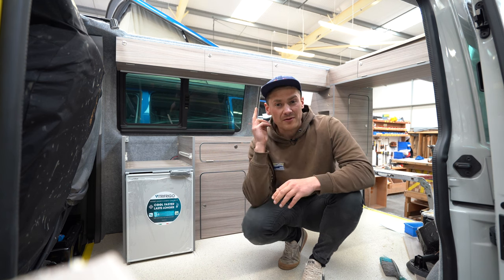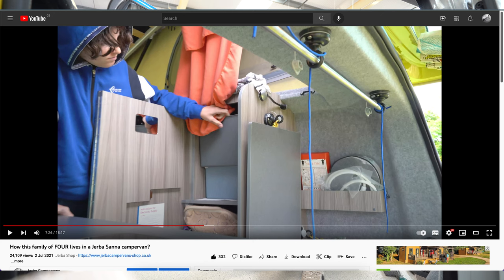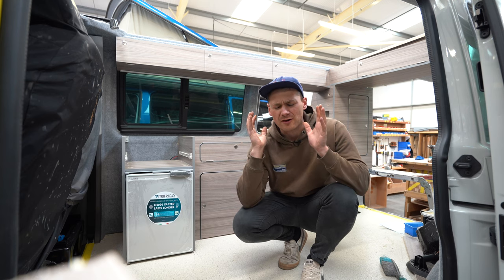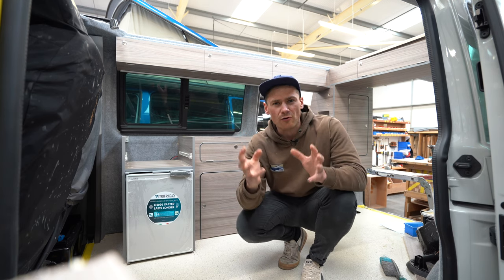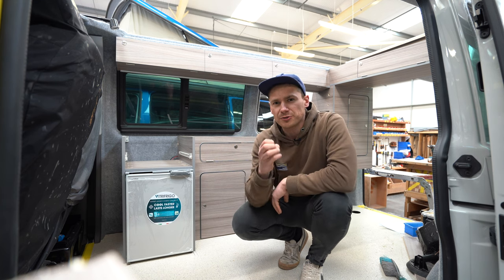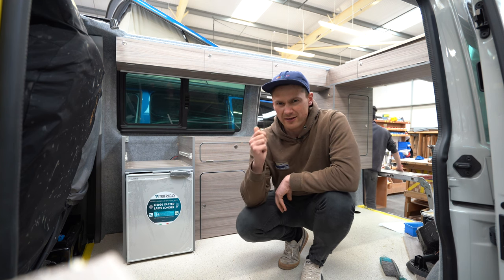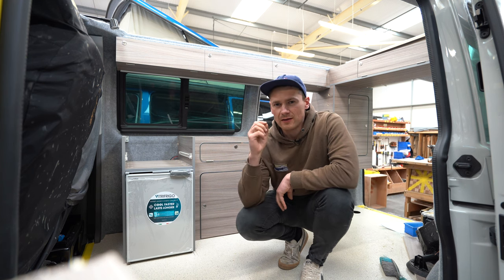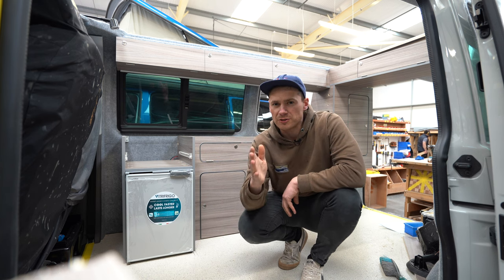Storage hack number two: go watch Colin Docherty's video on our channel after this one. Colin is one of our campervan owners and we did a great video with him where he takes you through all the things he's got in his campervan, how he stores them, and there are loads of nifty little hacks and tips in that video. I'll link it below or you can click on screen — definitely worth watching, but make sure you finish this video first!